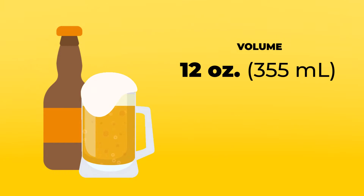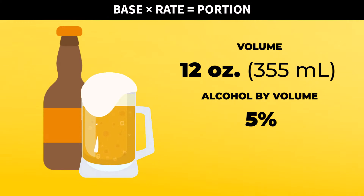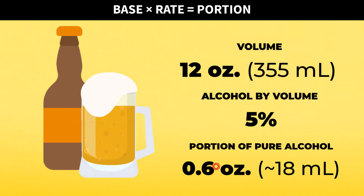On the other hand, a typical bottle or can of beer contains 12 fluid ounces, with an average alcohol by volume of 5%. Using the same strategy as before, that equates to 0.6 ounces of alcohol per bottle or can.